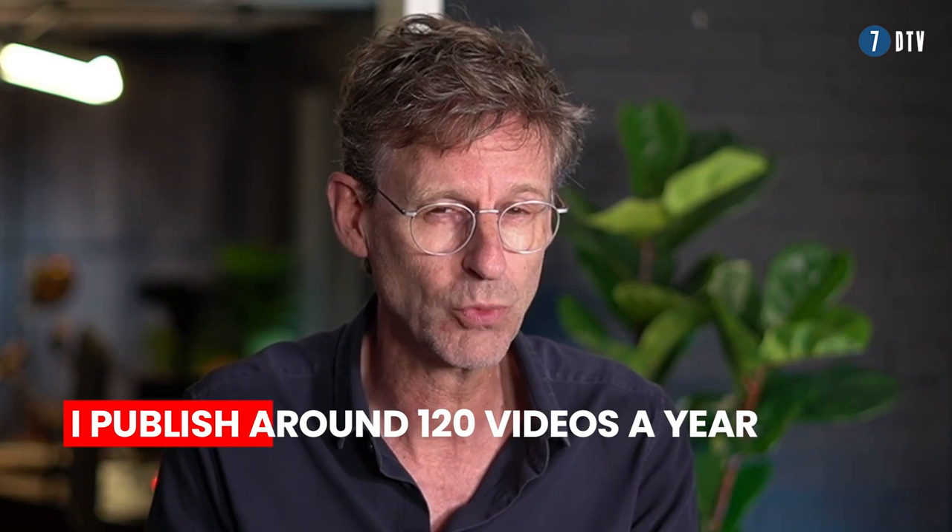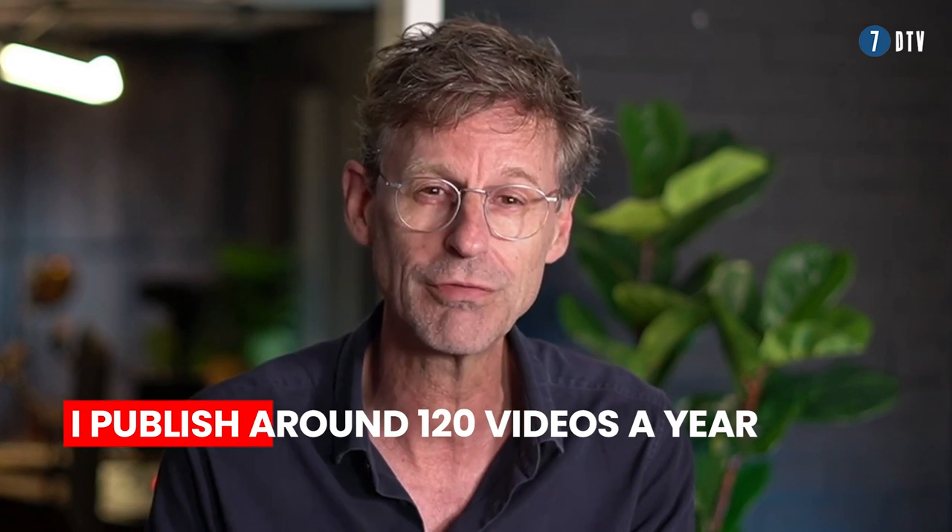Hi, my name is Ronny Overgore and I am the owner and host of a Dutch YouTube channel called 7DTV. On 7DTV, a niche channel, I interview Dutch entrepreneurs. I publish around 120 videos every year, so that's a lot.